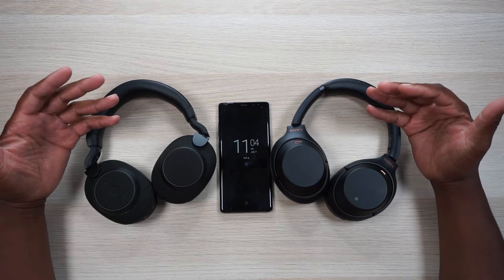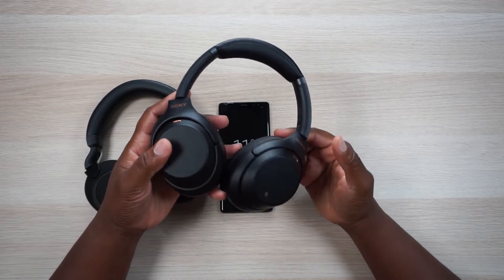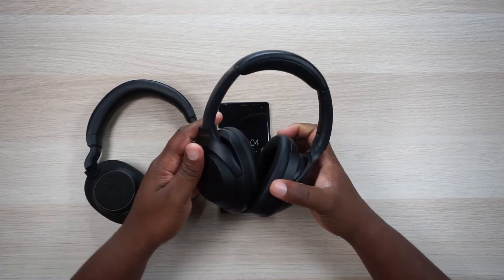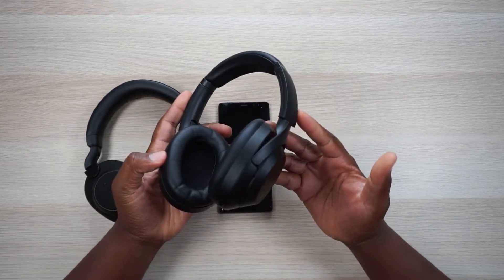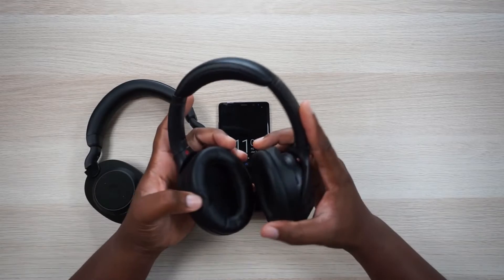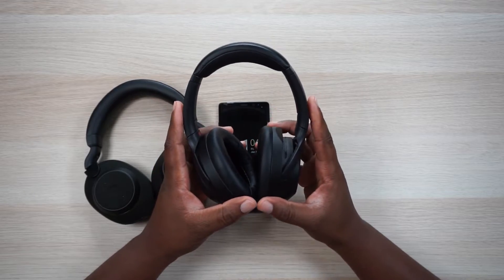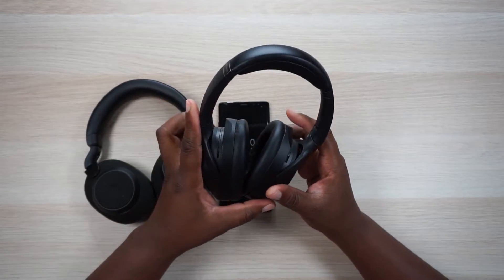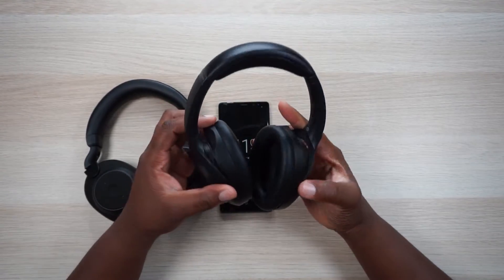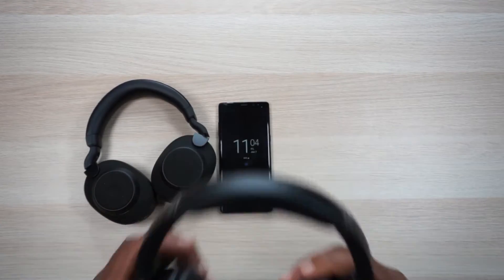Before we get into features, let's talk about build quality. Nobody has really ever praised the Sony headphones for great build quality. They are lightweight and very comfortable, but some people have complained about the arm breaking at the hinges. I haven't had that problem — they feel like a nicely built pair of headphones. They are made out of 100% plastic and feel so light that it almost feels like you could break them by mistake. The fit and finish is really well done though.